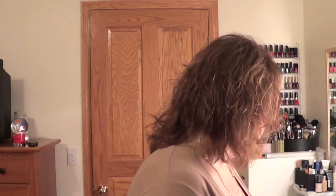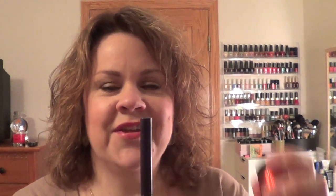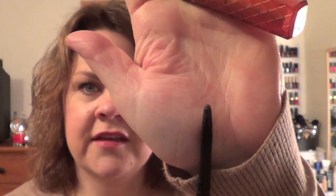I also have the Essence Multi Action Mascara. And the Milani Liquify Pencil in purple — that's very creative, just like this. It's a twist-up. I do like these.